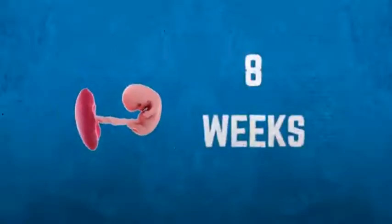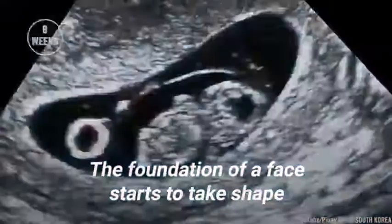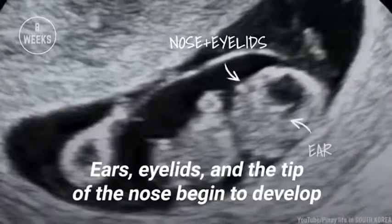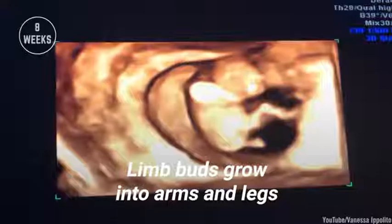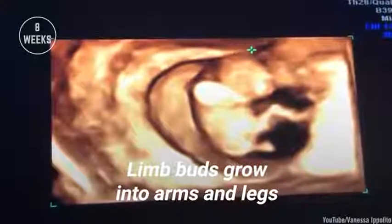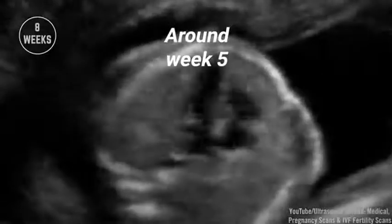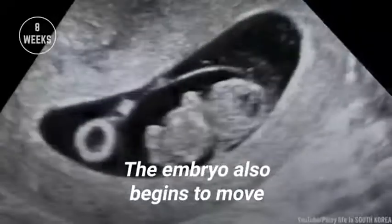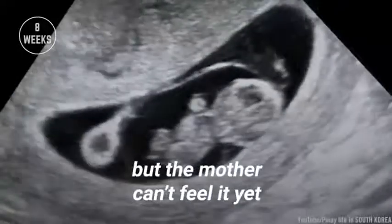Development at eight weeks. The foundation of a face starts to take shape — ears, eyelids, and the tip of the nose begin to develop. Limb buds grow into arms and legs. Around week five, the heart starts beating. The embryo also begins to move, but the mother can't feel it yet.